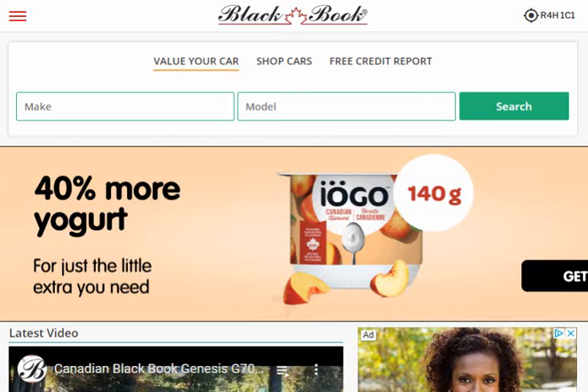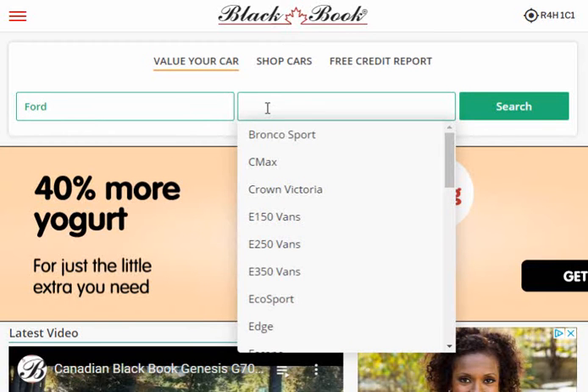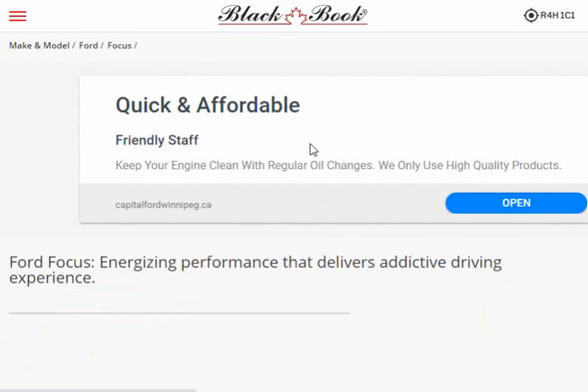Let's check out a valuation guide — here's one called Black Book. There's Black Book, there's Gold Book. You can get valuation guides on the internet for anything, for hockey cards. But let's do it for cars — let's check out the value of your car. So let's check out my wife's car; she's got a Ford Focus.